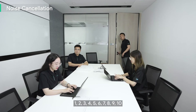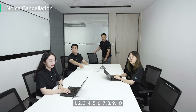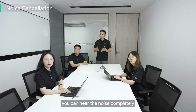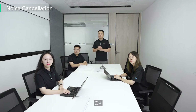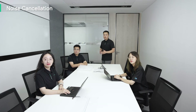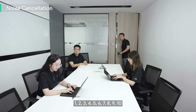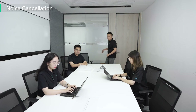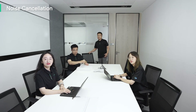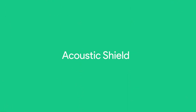Counting 1 to 10 as a test while noise is present, with noise cancellation enabled. Now we're in a real Teams meeting with the noise cancellation feature enabled on the Yealink Teams Meeting Bar — all the noise was fully removed.